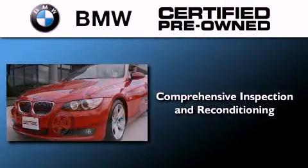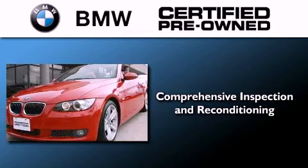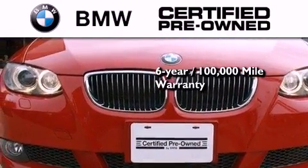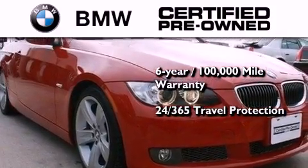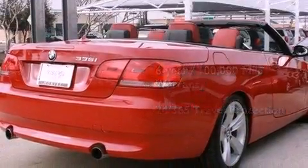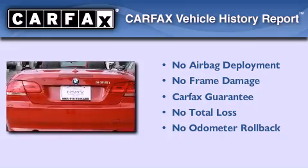The BMW inspection process covers everything from safety to performance and general wear. Plus, this BMW is backed by a six-year, 100,000-mile limited warranty, and it comes with travel protection 24 hours a day, 365 days a year, even if you're not the one driving. Not to mention that this BMW qualifies for the Carfax buyback guarantee.